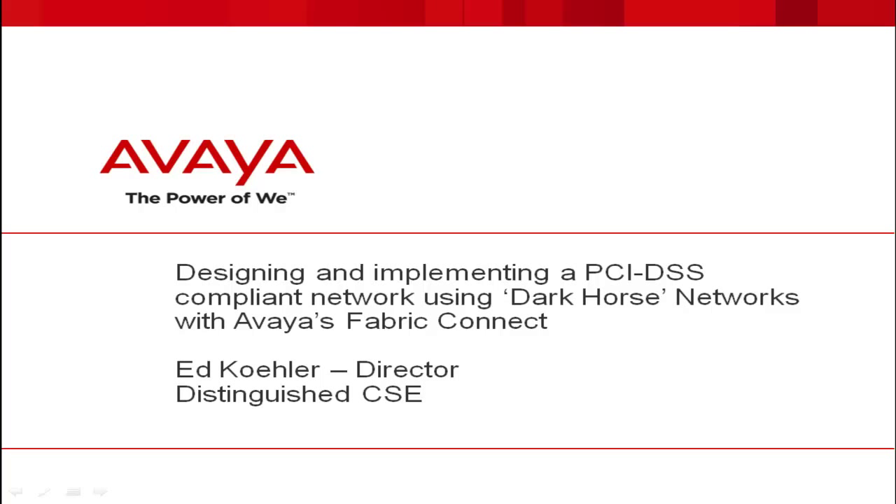Welcome to this edition of Avaya Technology Sessions on the subject of designing and implementing a PCI DSS compliant network using Dark Horse Networking Services with Avaya's Fabric Connect. I'm Ed Kohler and I will be your host for this session.